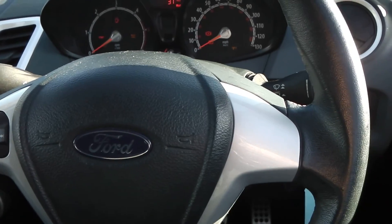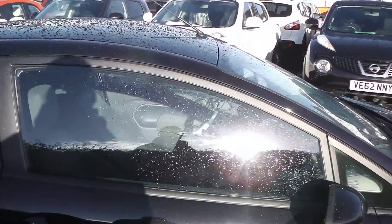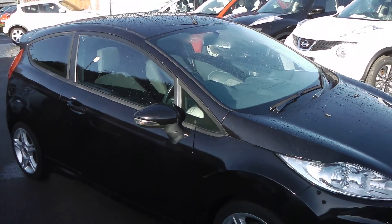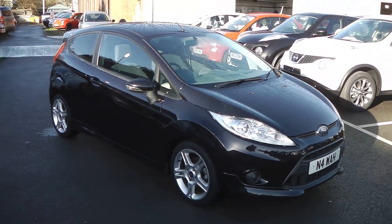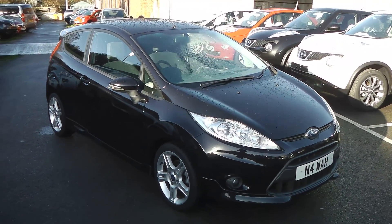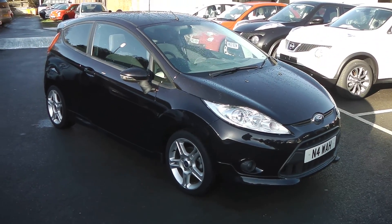If you like this vehicle and you're interested, you can reserve it online and you'll be entitled to a £75 discount. Also, if you are looking for finance, look no further than our dealer finance — we can comfortably beat any bank or high street lender. Thank you for viewing the Ford Fiesta.